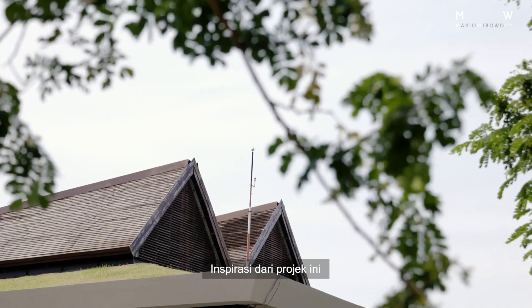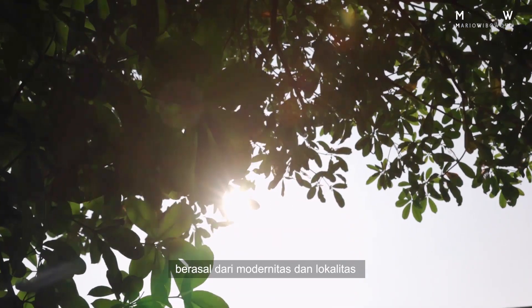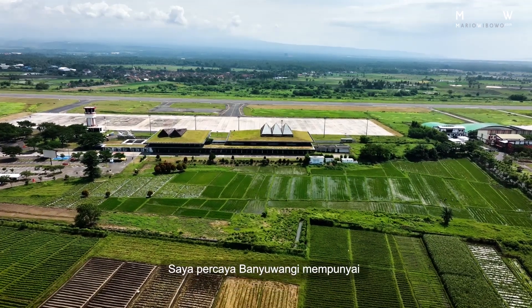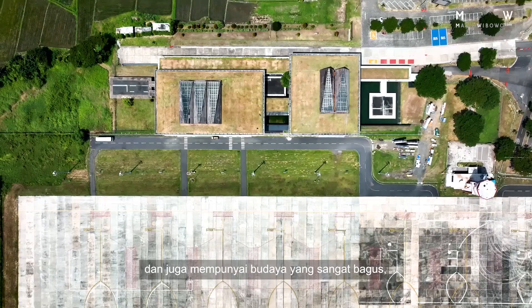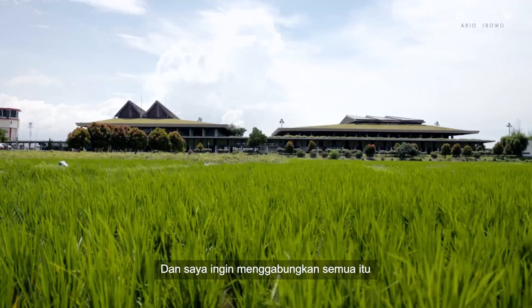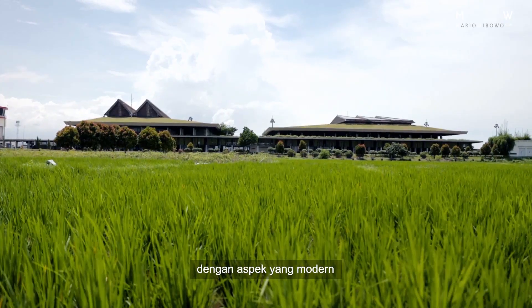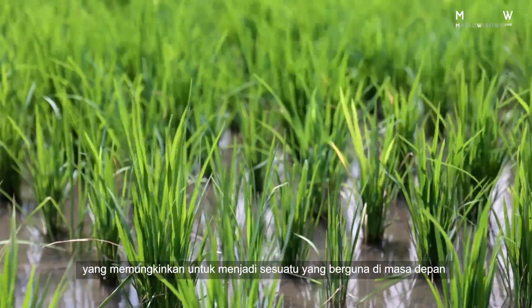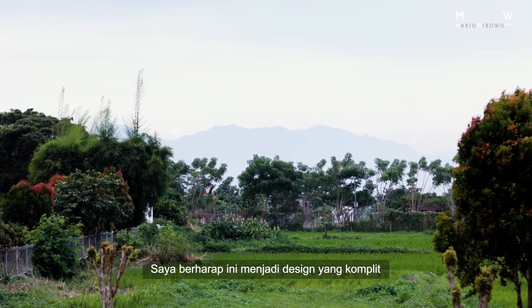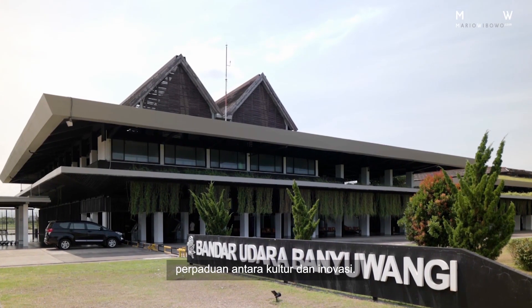The inspiration for this project comes from a combination of the local and the modern. I believe that Banyuwangi has a long and strong history and it also has a wonderful culture, and I wanted to combine those things with aspects that are modern, that allow the project to be something quite future-facing. So what I wanted to have was a project that is a complete package of both culture and innovation.